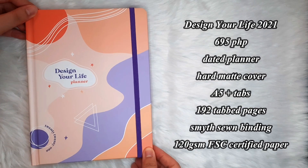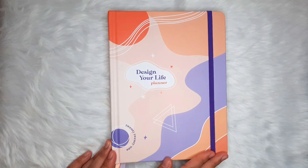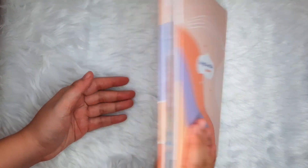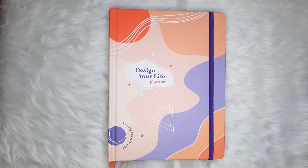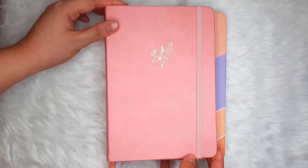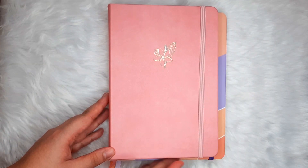First up is the crowd favorite — this is the Design Your Life 2021 Planner. It has a printed, multicolored hardcover with a matte finish. Its size is A5, that's 6.5 by 8.5 inches, plus the tabs. As a comparison, here's my A5 journal, and as you can see, the DYL 2021 is slightly bigger due to the extra size the tabs bring.